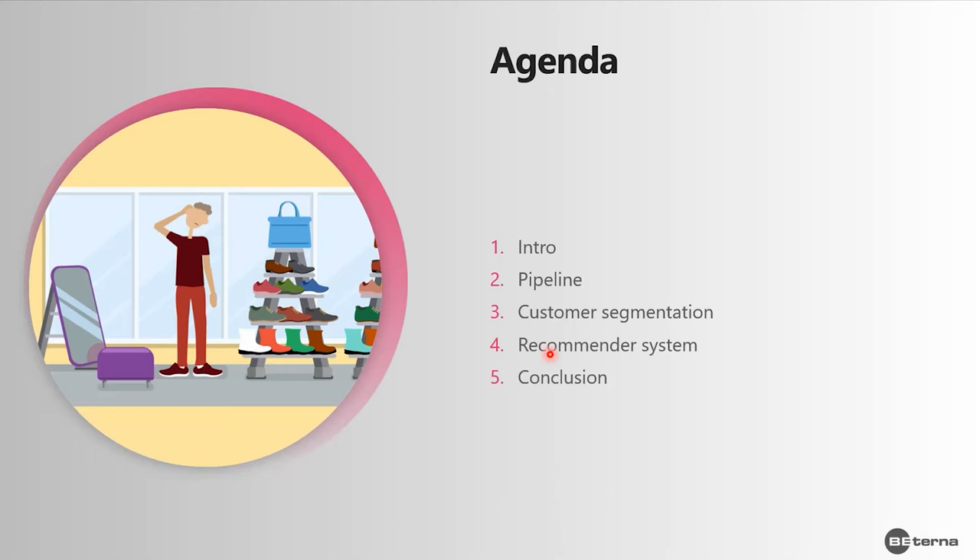To start on the agenda of this presentation, there will be some intro, then something about the pipeline and how we developed this solution, then a little information on how customer segmentation is done, then how recommendation systems are done, and then we will conclude with some conclusions.